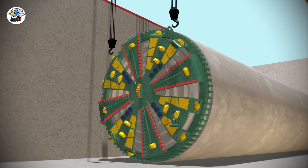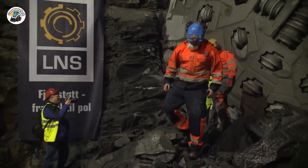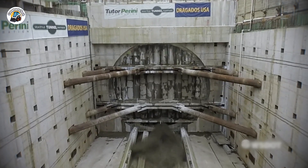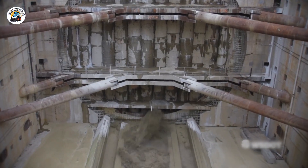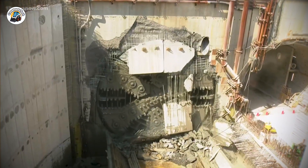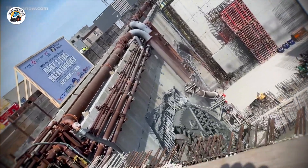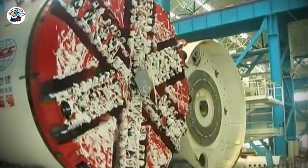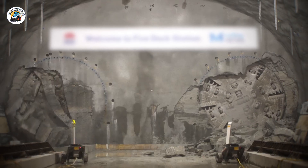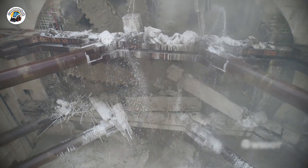By August 2016, she had passed the 4,000-foot mark, closing in on halfway through her 9,270-foot journey. And for the first time in years, Bertha would experience a period of seamless operations — no breakdowns, no disasters, no drama, just progress and new tunnel walls springing up. On October 3, 2016, the machine hit 5,000 feet, officially crossing the halfway mark. As Seattle's rainy winter rolled in, she kept digging steadily north under the city. And finally, after nearly four years of chaos, breakdowns, and comebacks, Bertha broke through at the north end of the tunnel on April 4, 2017.